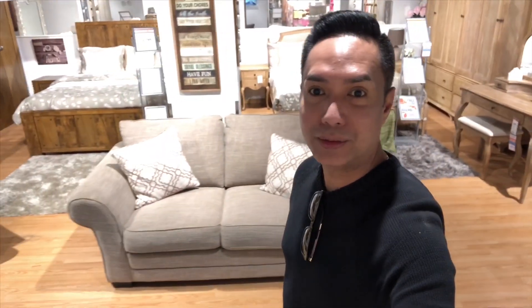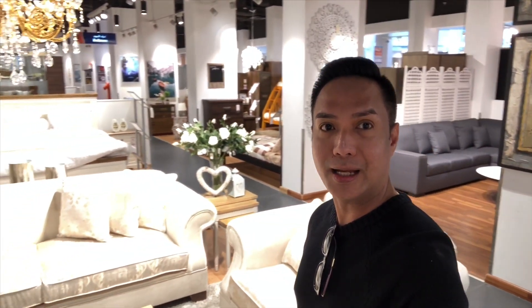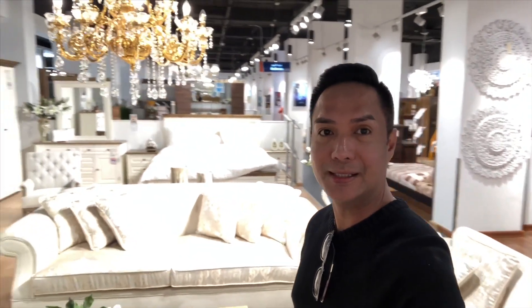From the Madinat Zayed Mall going to the gold souk, we passed through this home center where you can find furniture and other house items. Then downstairs is the gold souk.